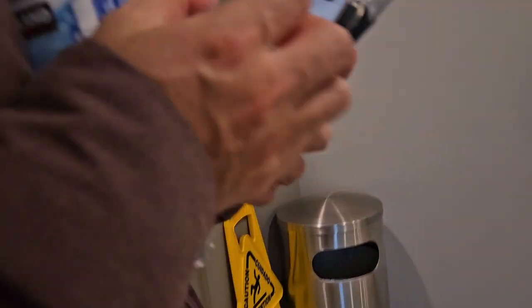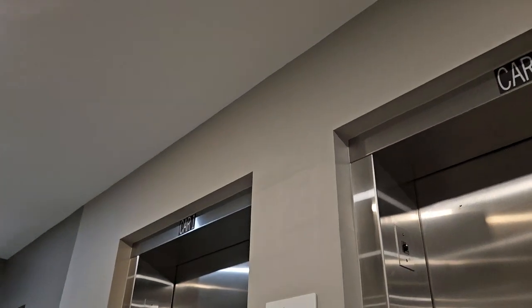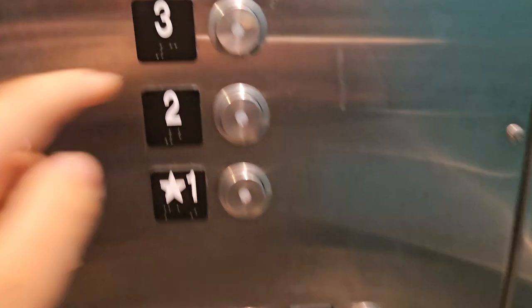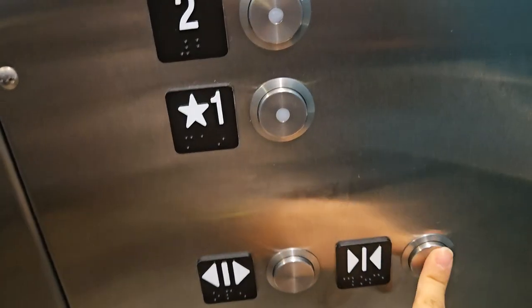Okay guys, we are finished with our check-in, and we just got three water bottles for hydration. Look at this elevator — what the hell! This is the parking elevator, and it's only four floors.